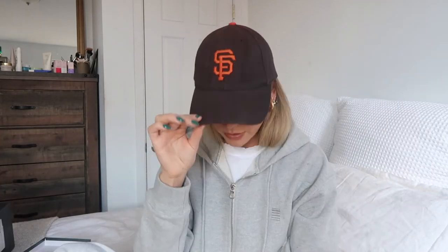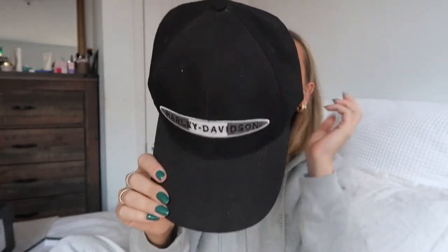Moving on to accessories — I got two vintage hats on Poshmark. I would recommend Poshmark or Depop. I love the colors of this one, and I also got a vintage Harley Davidson one. I don't know if that's so cool or not, but it's actually the vintage logo. Both of these were like 15 bucks.